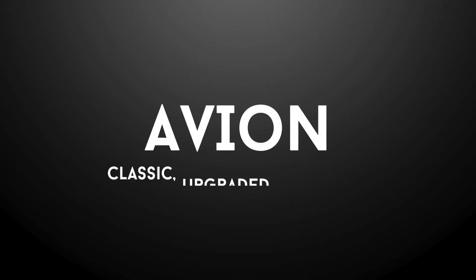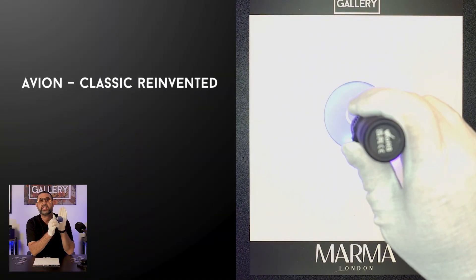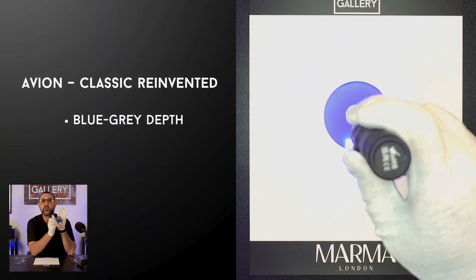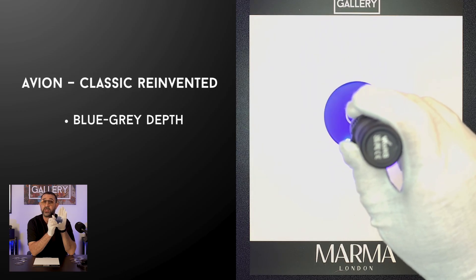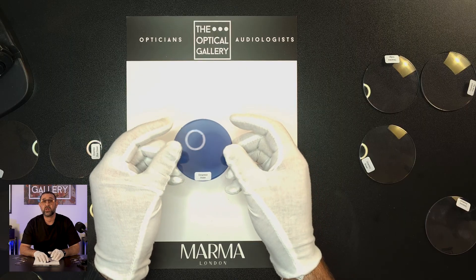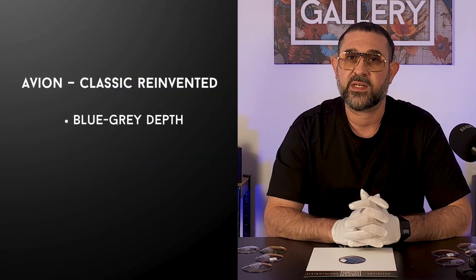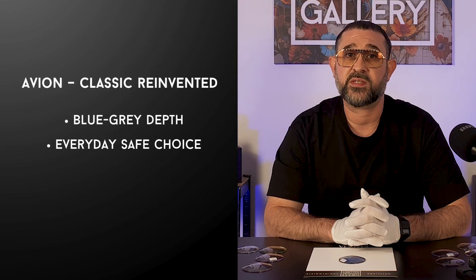So let's start with Avion. This was one of the originals in the Dynamica line and honestly still one of the most wearable. Think of it as your classic photochromic but upgraded. Avion has an inky blue-grey tone. It gives you that neutral classic look people often want from a photochromic but with more depth, more lift. If you've ever felt that grey lenses make the world look a bit dull, Avion fixes that. It's also one of our most popular Dynamica colors — a lot of people still want that traditional style but fresher, more modern and easier to pair with frames. It's the everyday safe choice but without being boring.